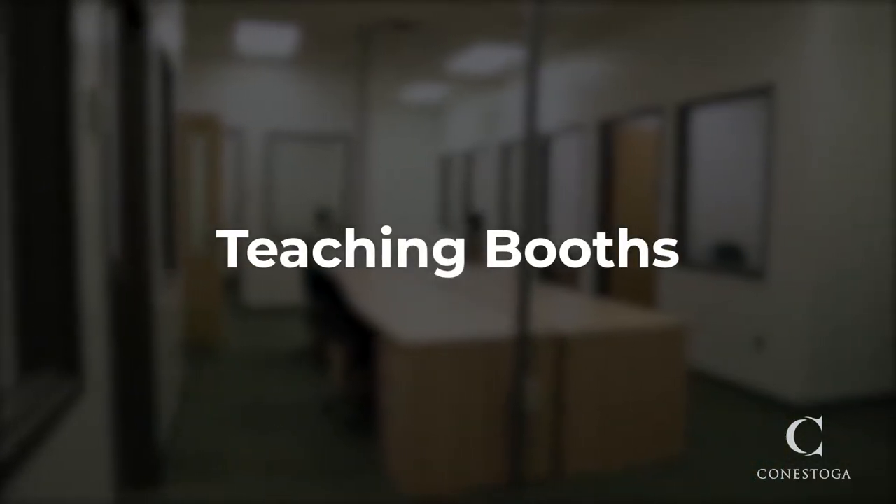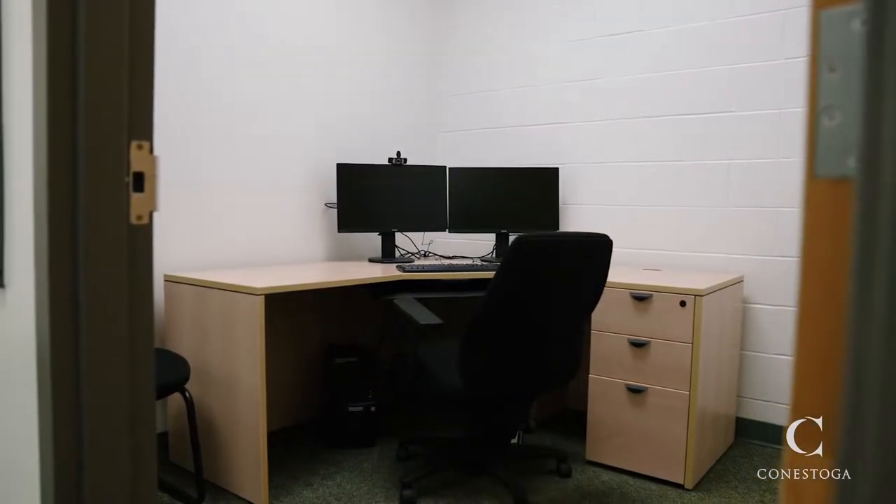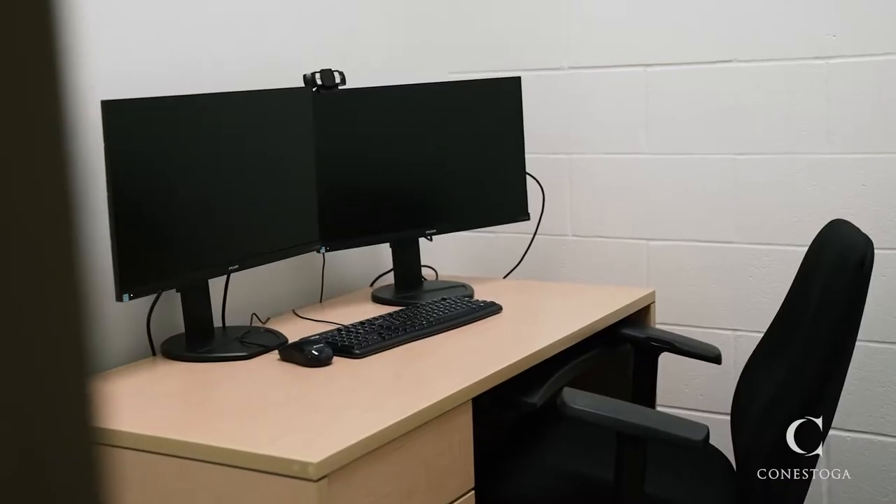Introducing Teaching Booths at Conestoga College. Teaching Booths are a new resource for faculty, created to support changes to our program delivery modes.